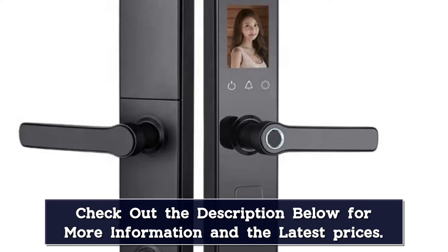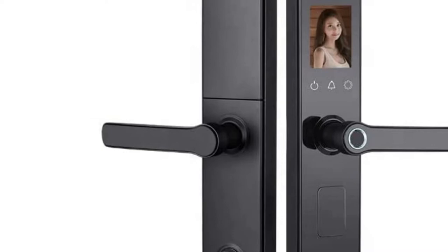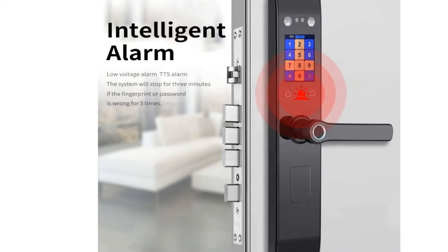Smart door locks also come with an intelligent alarm feature. If the door lock is tampered with, or if the batteries are low, the door lock will sound an alarm to alert you.